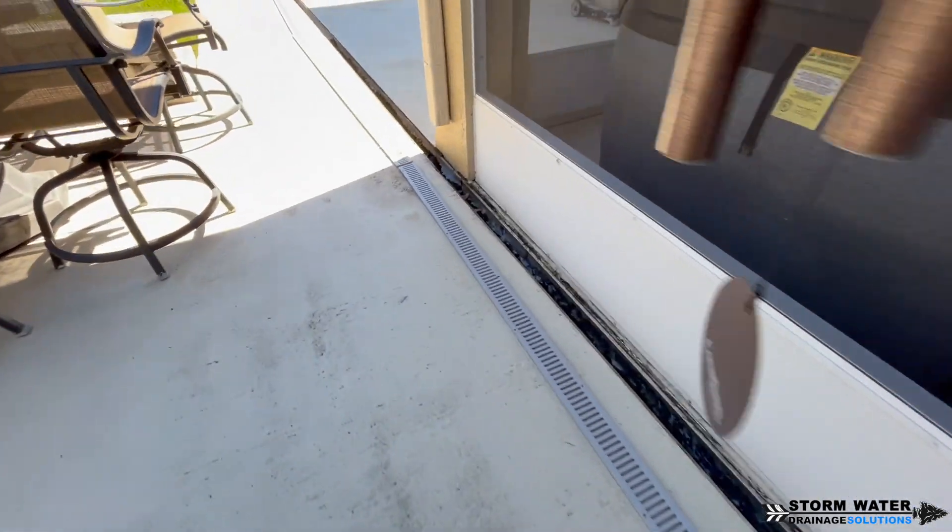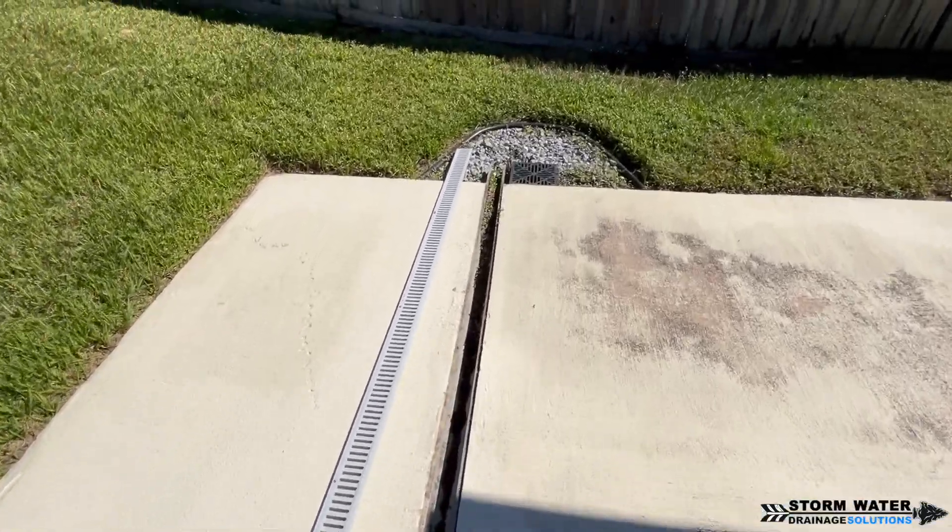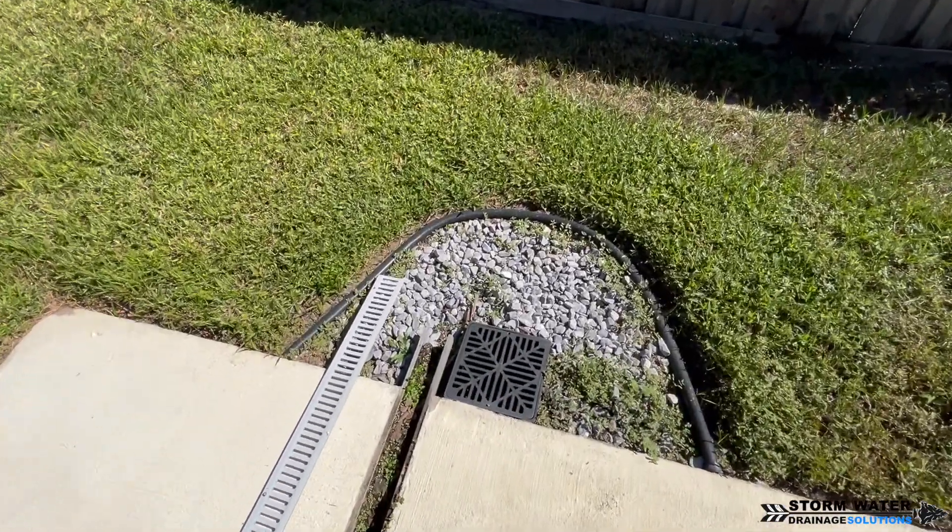What we're going to be doing today is cleaning out these channel drains and also moving the catch basins underneath the channel drains and sinking them lower.